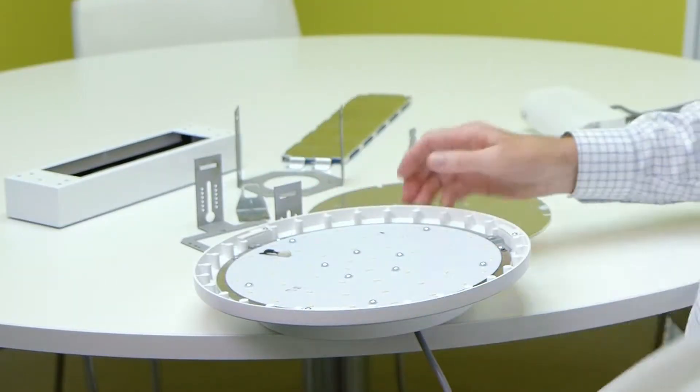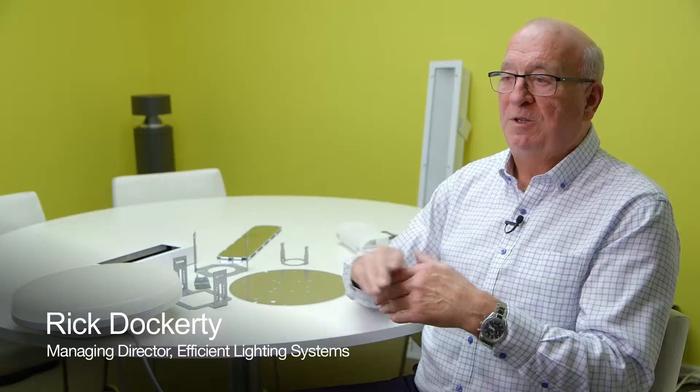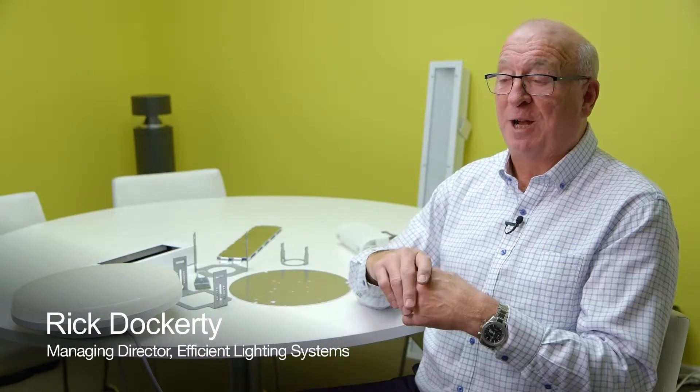We've got a very solid product development plan in place every year. Generally, the Integra designers helped us improve that design for two reasons: one for manufacturing reasons, and frankly the other for just a better finished product.